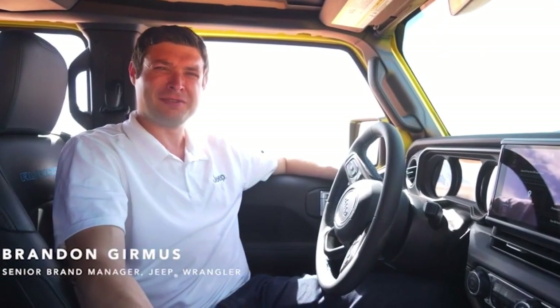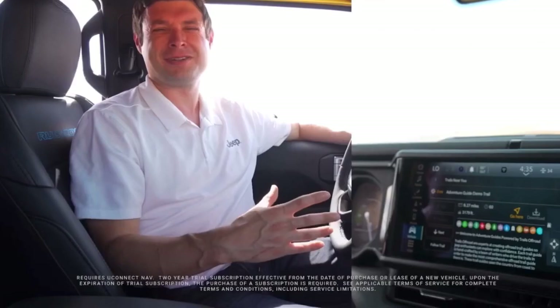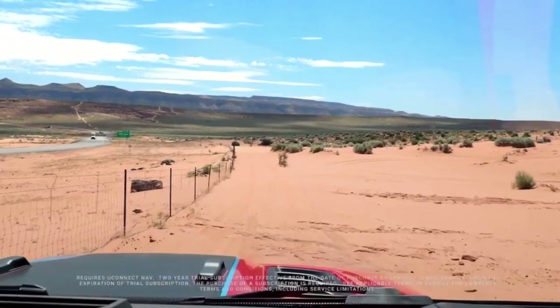My name is Brandon Gurmitz, I'm the senior brand manager for the Jeep Wrangler. We partnered with Trails Off-Road to load comprehensive trail guides for trails all across the country right into the head unit. These trails cover a wide variety of difficulty levels and terrains.